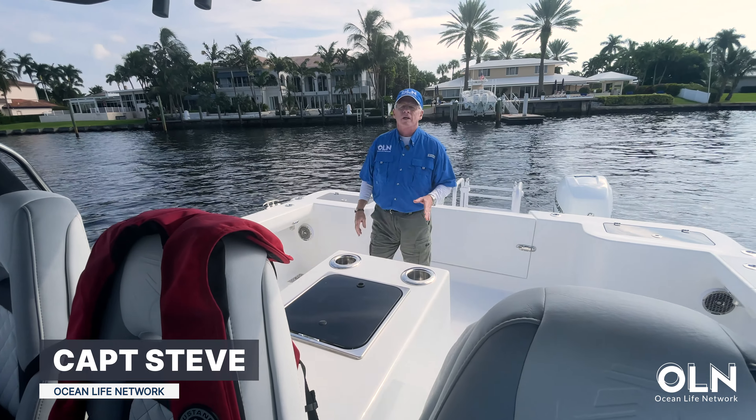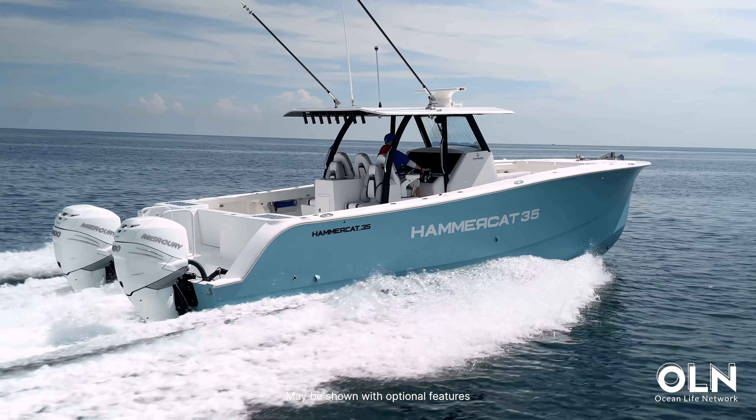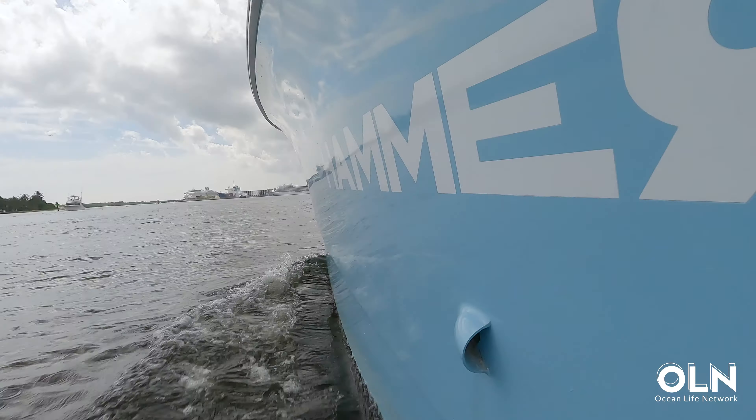Hi, Captain Steve for Ocean Life Network, and today I'm on a cool catamaran, the Hammercat 35. There's a lot to like about this boat, but I want to start with looking at the big picture first.